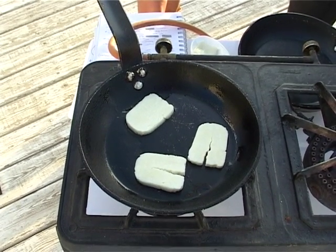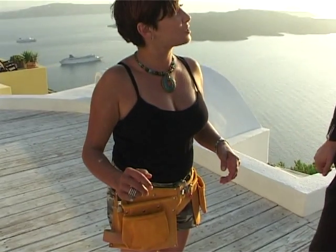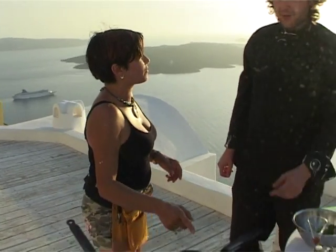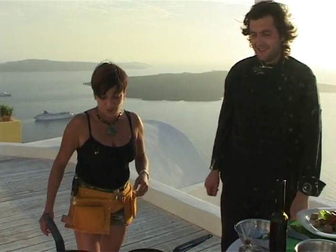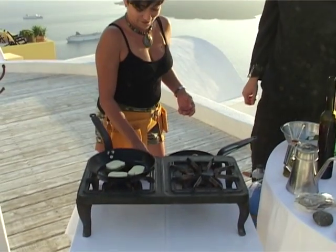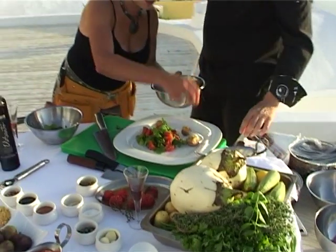Thankfully we can cook with gas. There are problems sometimes in the Greek islands — we have a lot of electricity problems. All chefs love to cook with gas anyway — it's more quick, it's controllable. Wonderful croutons that have been roasted.